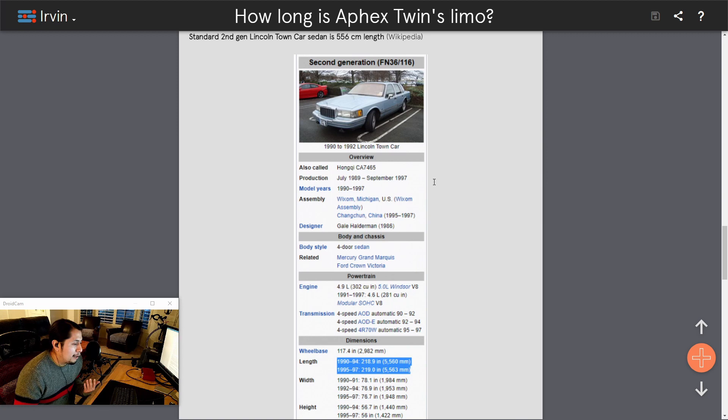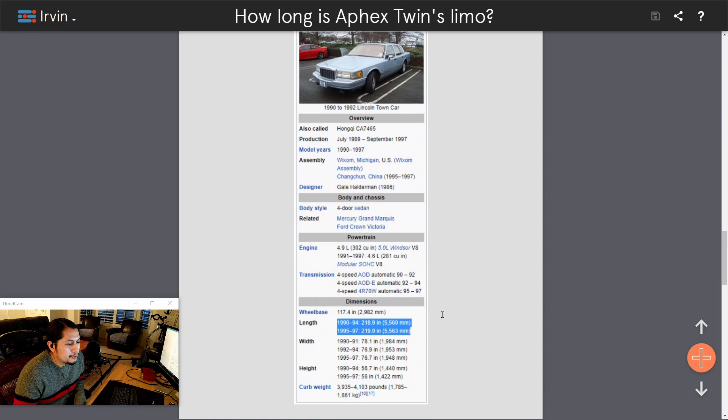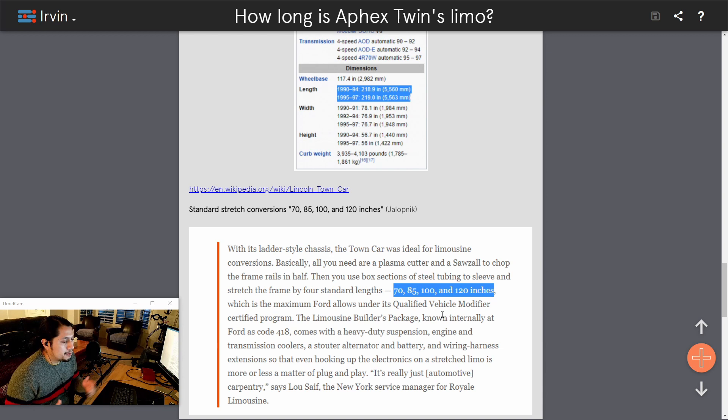First, we have to figure out how long the Lincoln is. According to Wikipedia, it's 556 centimeters in length. There were some minor differences between the 1990 to 94 version and the 1995 to 97 version, but they're still part of the second generation and 0.3 centimeters is negligible. I then found on Jalopnik that the conversions required the vehicle to be reinforced, and the lengths authorized for the stretch were 70, 85, 100, and 120 inches of extension.